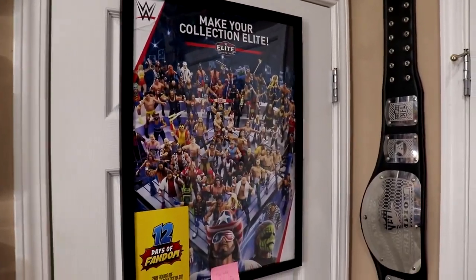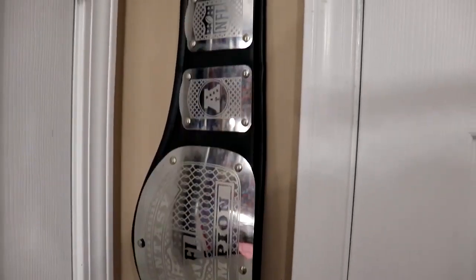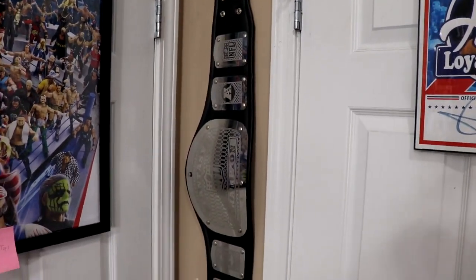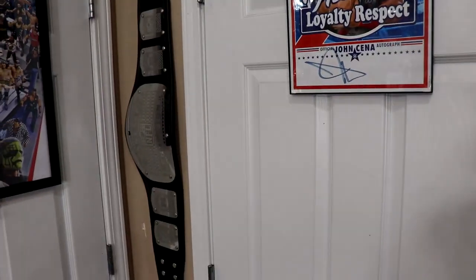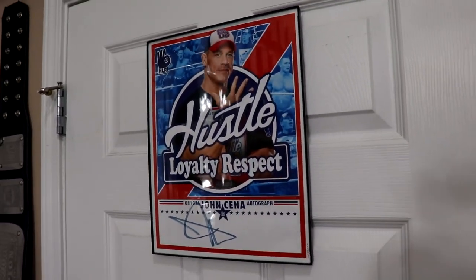I believe they have released a new version of the poster so I need to get my hands on that. Coming to the right a little bit, we do have my 2017 Fantasy Football Championship — I won in 2016 as well but never got a championship belt for that one. Then on this closet door we have my John Cena autograph, just a simple Cena auto, nothing too special.